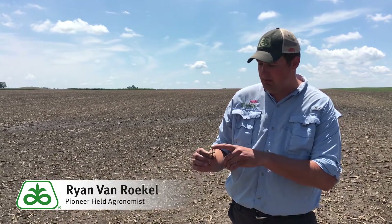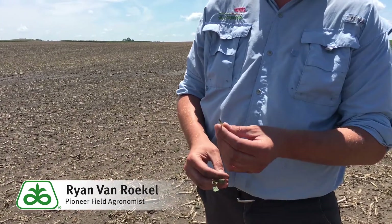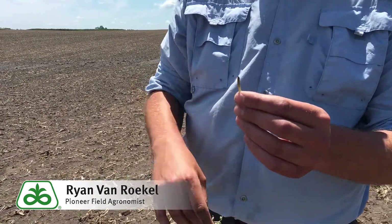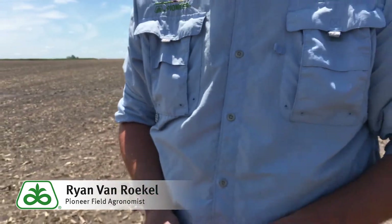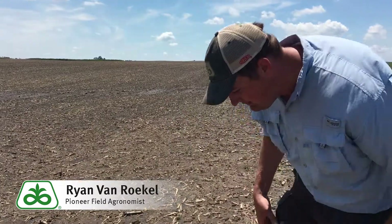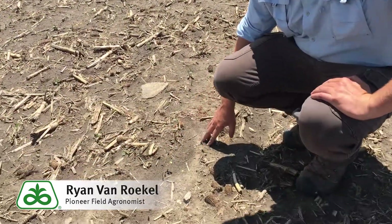Again, this one's all torn up but that should turn into a fine bean. An example like this one — broken off right at the cotyledons — this one's dead, it just doesn't know it yet. As you're doing your stand evaluation, you look down and of course anything with leaf matter and cotyledon is going to be okay.